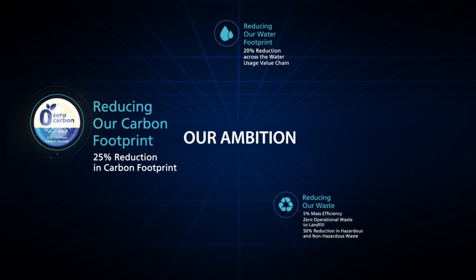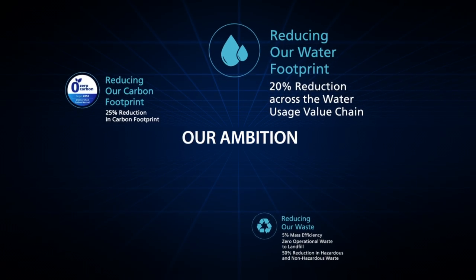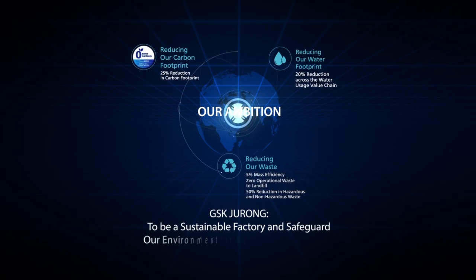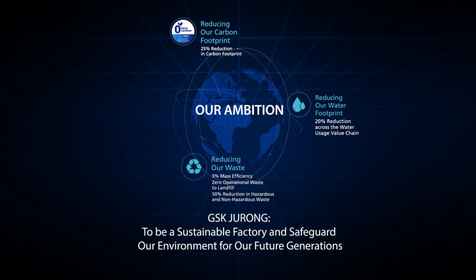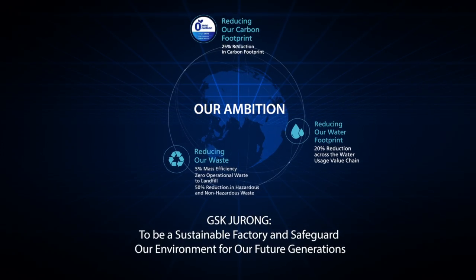We are committed to reduce our carbon, water and waste for a future of sustainable manufacturing that is synonymous with the mission to safeguard our environment for generations to come.